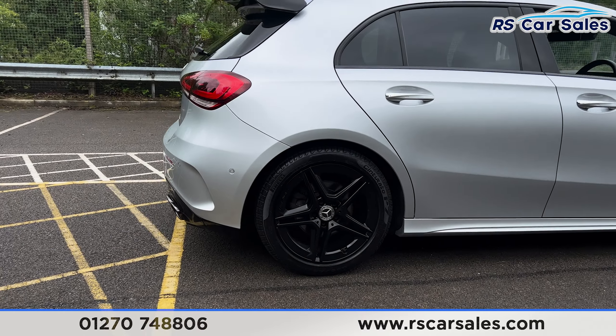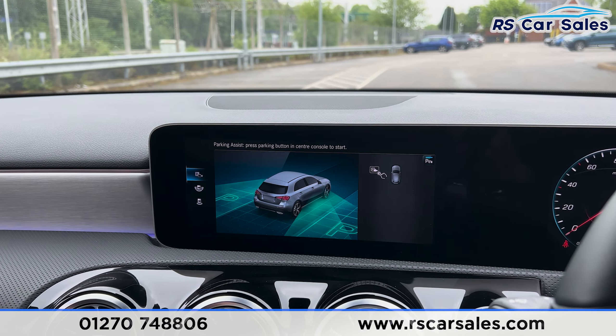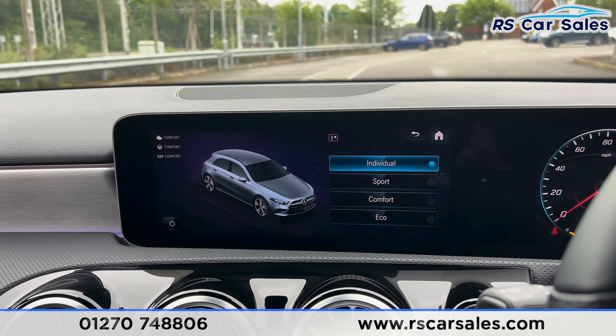Back on the main menu, scrolling across, we have the apps, the browser, and the settings where you'll find all the driver assistance features which make it a very safe vehicle to drive. Putting the car into reverse, we have the reversing camera and front and rear parking sensors with a few display options to flick through. Back into park, we also have different drive modes: Eco, Comfort, Sport and Individual.